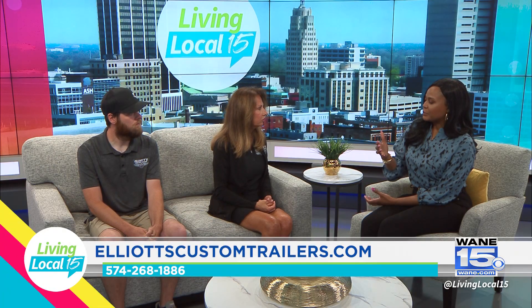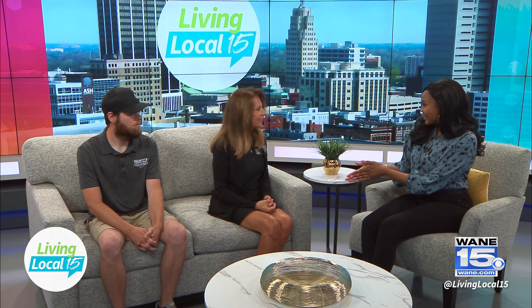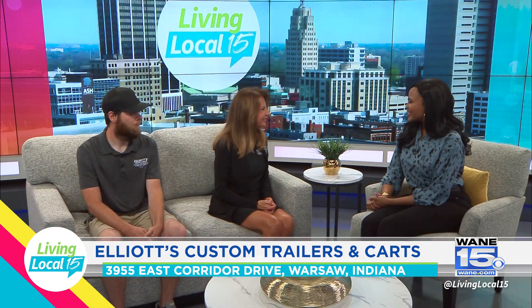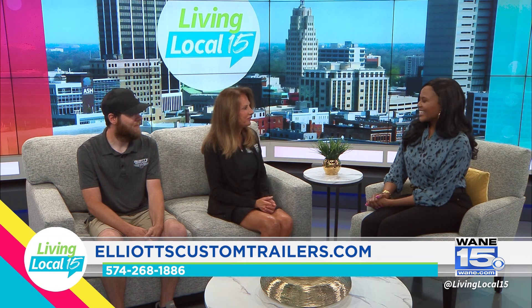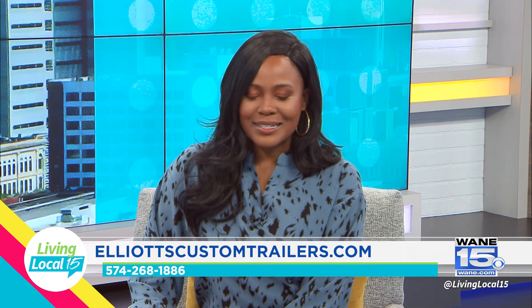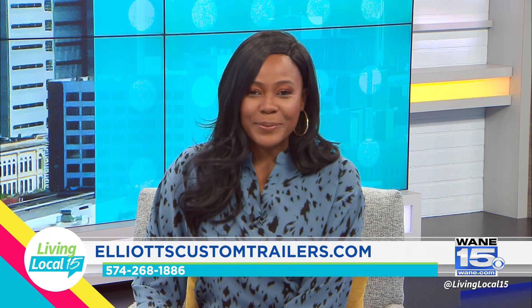Golf carts can be affordable for individual neighborhood or golf use, and you all are offering a promotion right now. Our EasyGo golf carts are $500 off, our Mad Jacks golf carts are $750 off, and we're also offering free delivery for a limited time to Fort Wayne, Indiana. We're really excited to offer that to everybody in Fort Wayne and hope to see you soon. Thank you so much, Cindy and Dylan. If you'd like more information about Elliott's Custom Trailers and Carts, we'll have their website listed below.